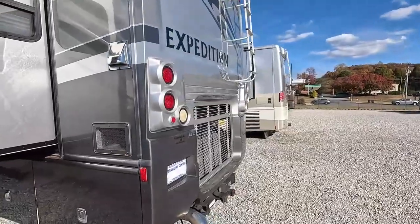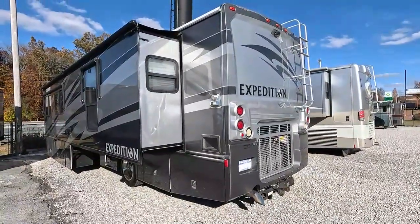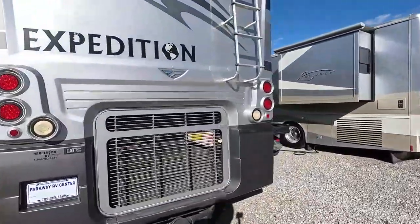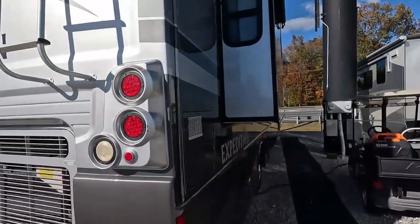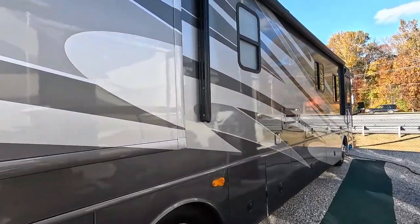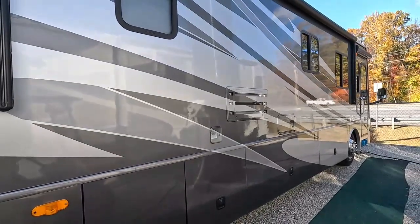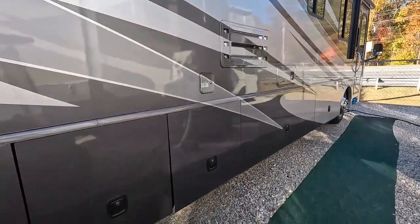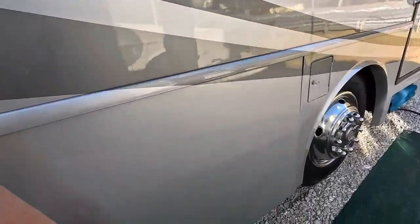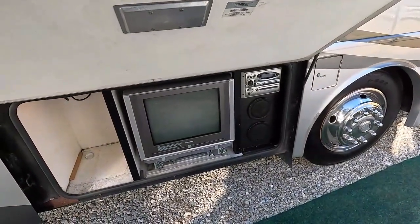I do have it running for you — the generator is running. It's got a big 7.2 liter C7 CAT turbo diesel, pre-DEF, no DEF fluid required. It's one of the most dependable motors you can buy in a diesel pusher — a little louder than modern motors but a whole lot more dependable, with longer engine life than any gas motor home. This motor has 300 horsepower, 860 pound-feet of torque, and is rated for a 10,000 pound tow capacity.